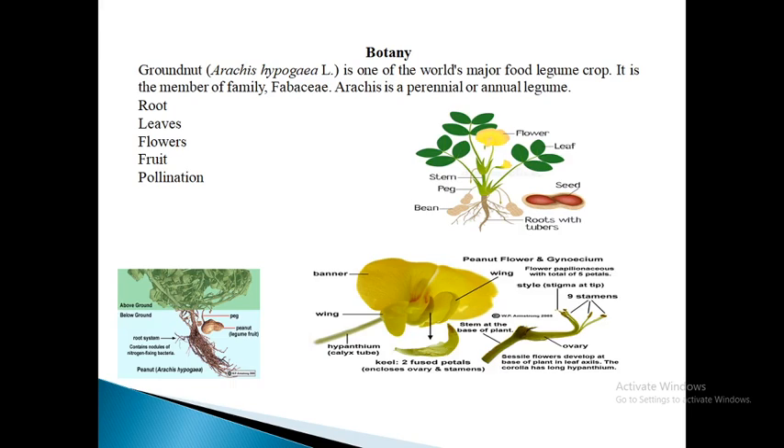Next is root system. Taproot with four series of spirally arranged lateral roots with abundant branching and usually heavily supplied with nodules. Root tip is without epidermis and without root hairs. Next is leaves. The leaves are alternate, stipulate and quadrifoliate, pinnate with two opposite pairs of leaflets, alternately arranged in a 2/5 phyllotaxy on the main axis.